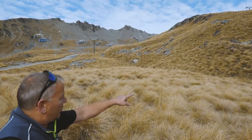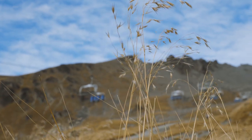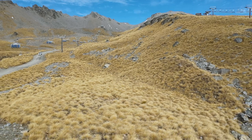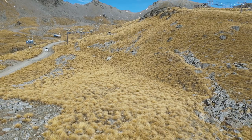So we lifted the tussock in big clods with machinery, stored it, then took the hill down to this big flat terrain up here. It actually extends up into the base of the slope behind me, and then we reinstated the tussock through here.